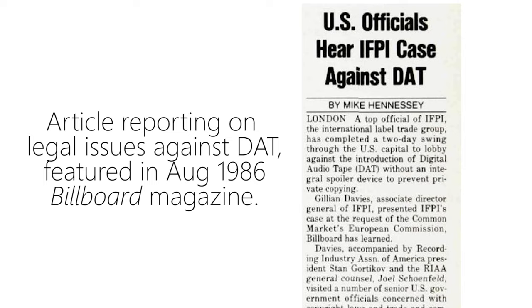Anyway, to cut the story short, affordable digital did eventually become a reality. By the mid-1990s, we had more powerful PCs and the first generation of affordable CD burners. And the rest, as they say, is history.